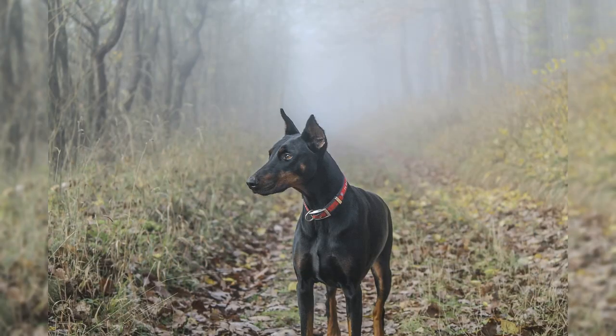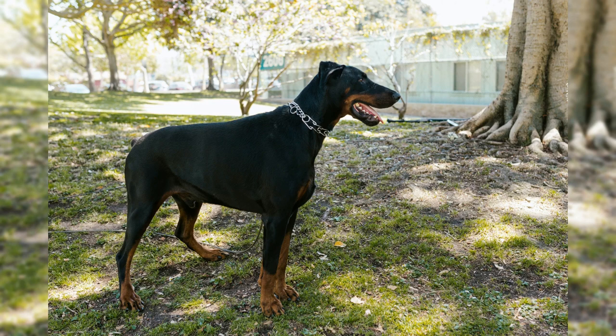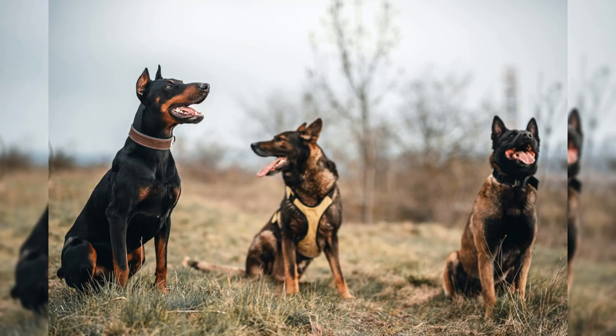The Doberman Pinscher is a large breed that stands between 24 to 28 inches tall, and weighs between 60 to 100 pounds. They have a sleek and muscular body, and a short, glossy coat that is typically black and tan, or red and tan. Doberman Pinschers are known for their loyalty, courage, and protectiveness.